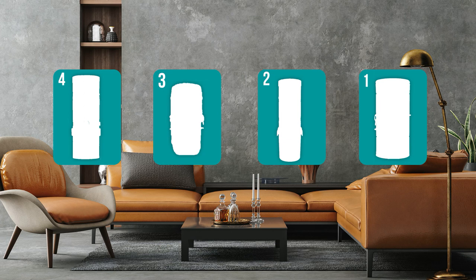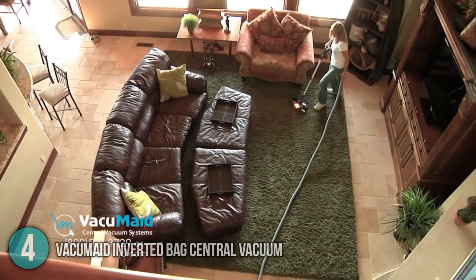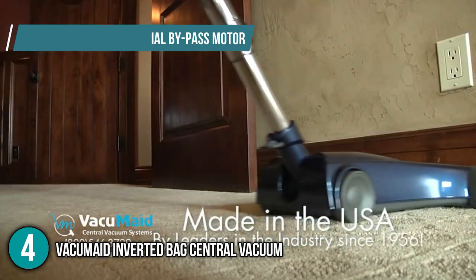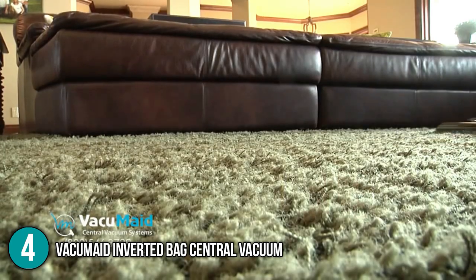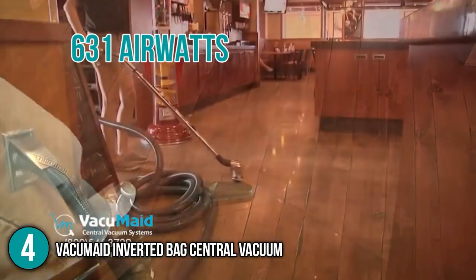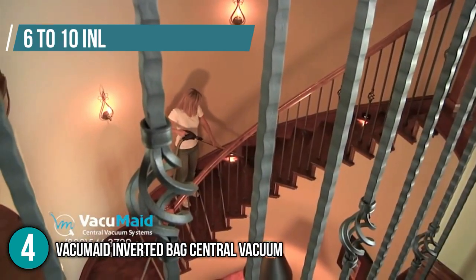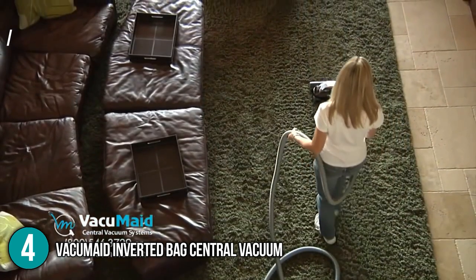The central vacuum cleaner coming in at number 4 in our list is the Vacuumade Inverted Bag Central Vacuum. The Vacuumade BL54 is built with a two-stage Amatec tangential bypass motor designed to withstand dust and debris without compromising performance. It provides up to 631 air watts of powerful cleaning and can cover up to 10,000 square feet. You can use 6 to 10 inlet valves with its unit, making this an excellent central vacuum cleaner for large houses.